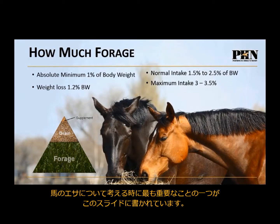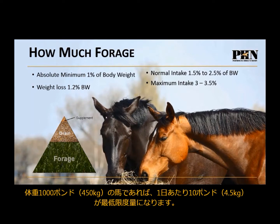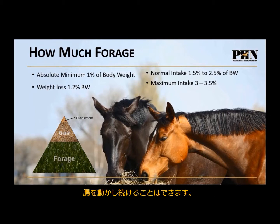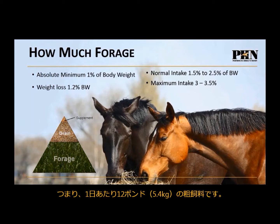This is probably one of the most important things anyone can show you when it comes to feeding horses: the bare minimum amount of forage a horse should eat is 1% of their body weight — absolute bare minimum. So a 1,000-pound horse needs at least 10 pounds of forage per day. At that small amount, they'll lose weight, develop stereotypical behaviors, bad manners, and digestive issues — but it will keep the gut moving. For a weight loss program, I feed about 1.2% of body weight, or 12 pounds per day.